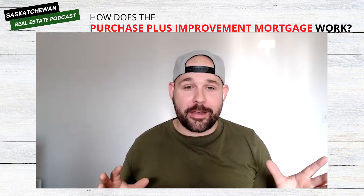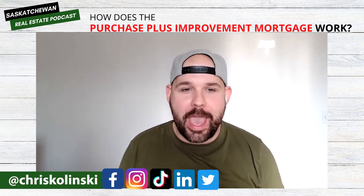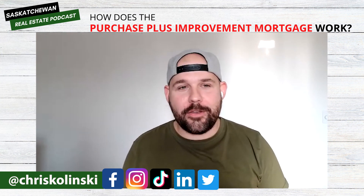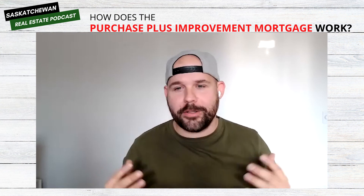You can find me pretty much anywhere at Chris Kalinske — I'm on Facebook, Instagram, TikTok, and LinkedIn. On Facebook it's Chris Kalinske Mortgages because Chris Kalinske wasn't available, but everywhere else is just my name.